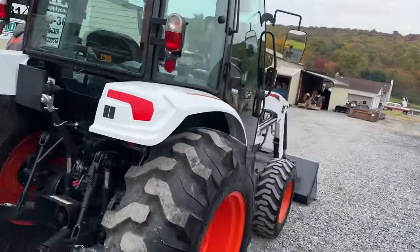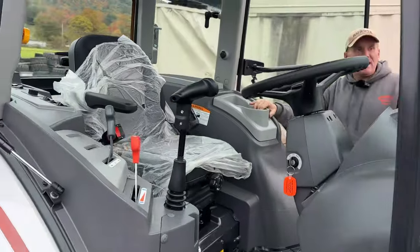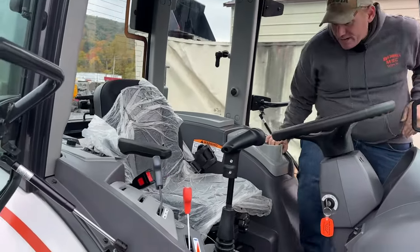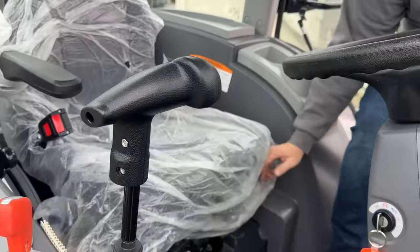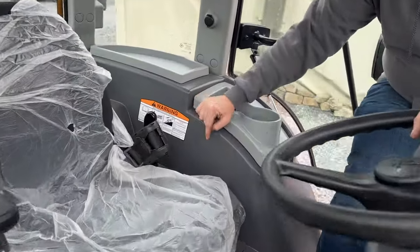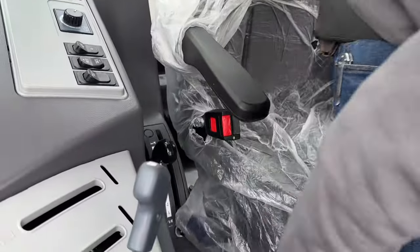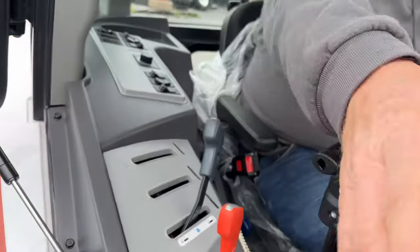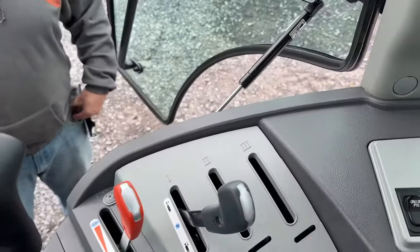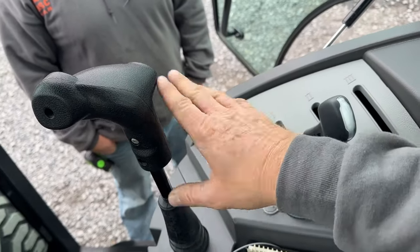We're going to take you inside the cab. Plastic is still on the seat — you can see inside is very, very clean. Cloth seat, all original, plastic still on it. Armrest. Over here you're going to have your low, medium, and high for your transmission. Coming over here you're going to have your draft control, and up and down for your three-point. Loader joystick. Hand throttle. Auxiliaries here for the rear remote. Throttle.